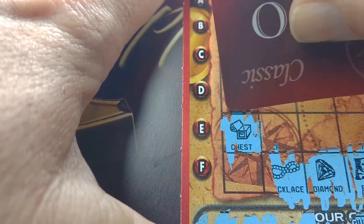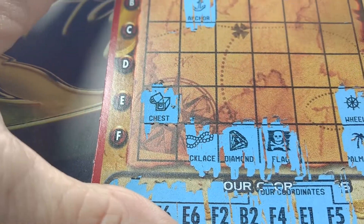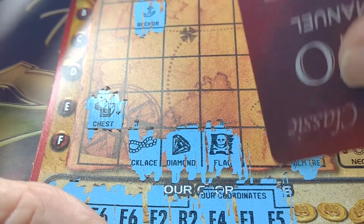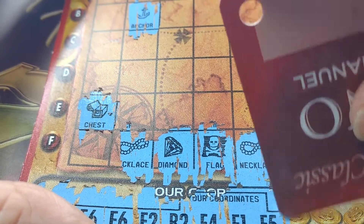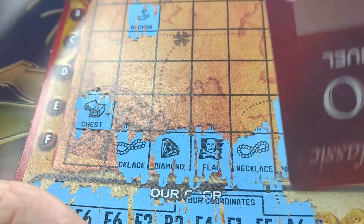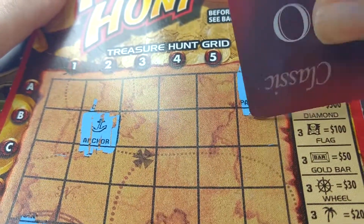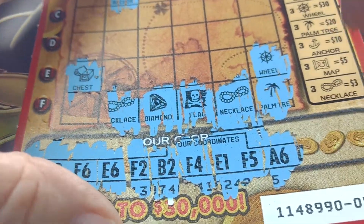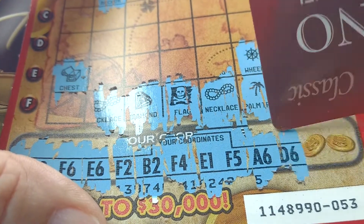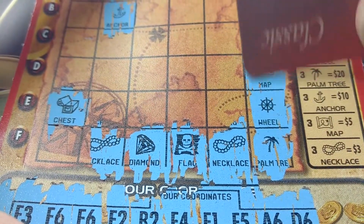E1. F5. Oh Jesus, he's going to take it over. A6. Let's see what else we got here. D6.